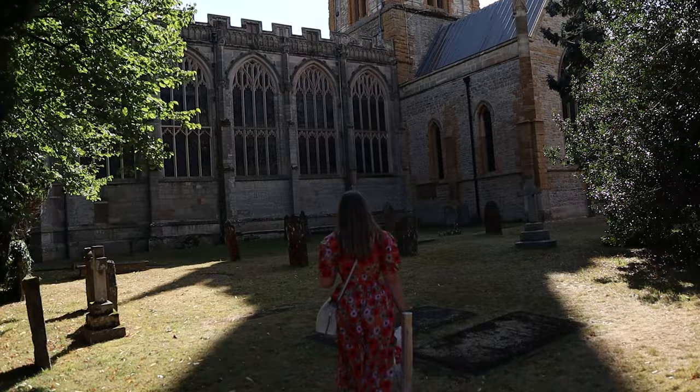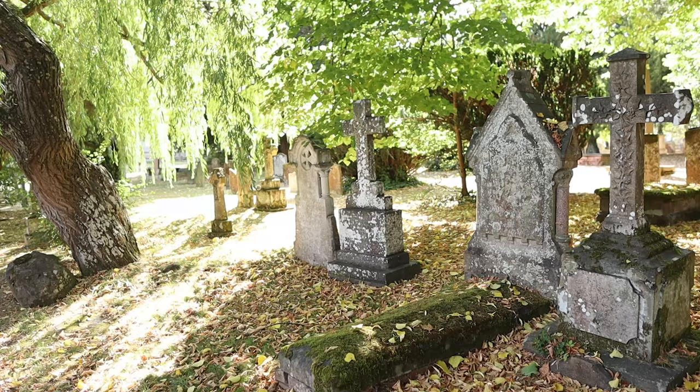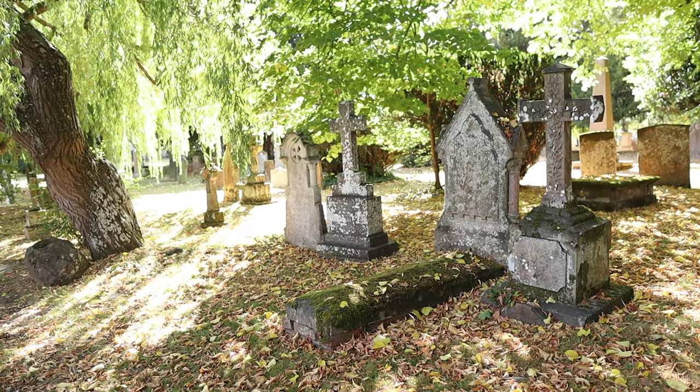To finish Shakespeare's story, we visit the Holy Trinity Church, where Shakespeare was baptised and then, 52 years later, where he was buried on the 25th of April 1616.